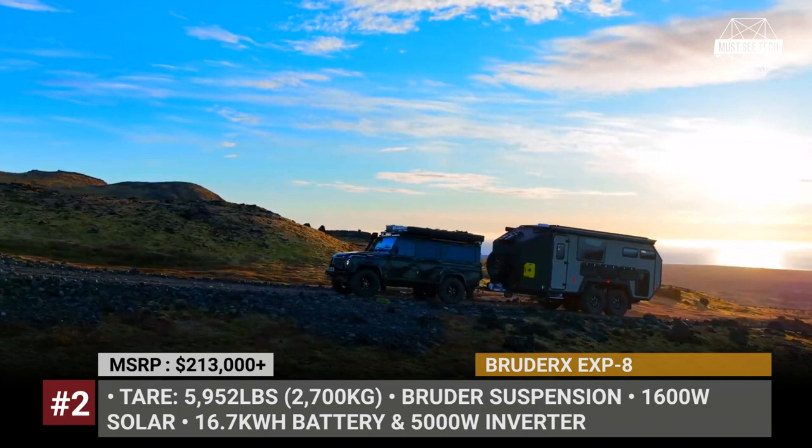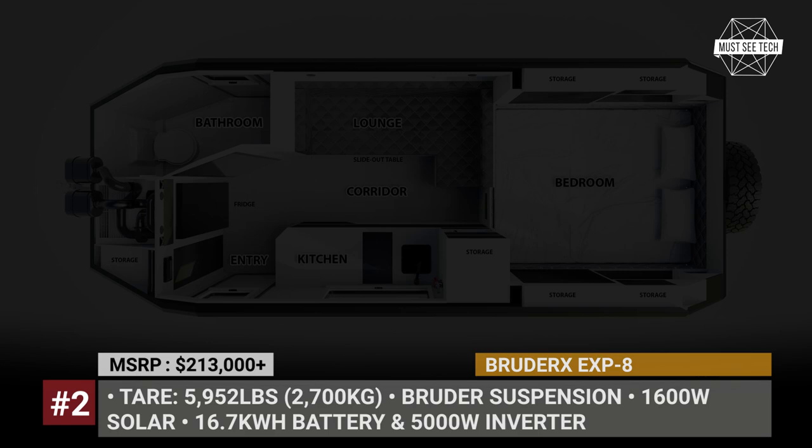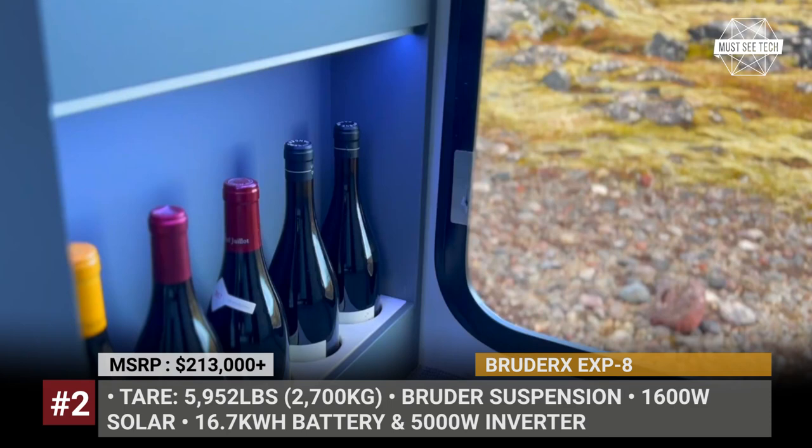The Bruder EXP-8 carries 78 gallons of fresh water, features a pressurized air filtration system, air conditioning, diesel heating and hot water systems. The 1.6 kWh solar array recharges a 16.7 kWh battery pack. Plus there is an onboard 5 kW inverter and an electric vehicle charger.